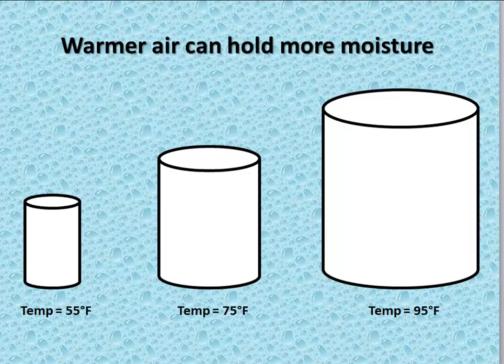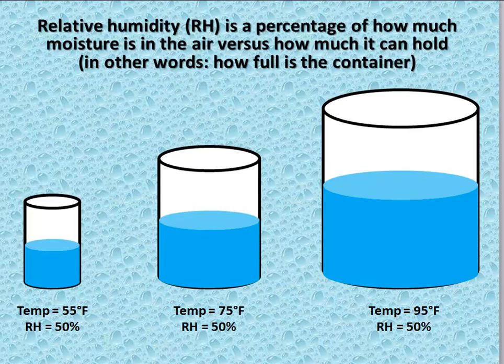The big difference between the two is how much moisture the air can hold. When the temperature is 55 degrees, the relative amount of moisture the air can hold is much smaller than the amount of moisture or water vapor an air mass at 95 degrees can hold. So a relative humidity of 50% at 55 degrees is a much smaller amount of water vapor than a 50% relative humidity at 95 degrees — even though the RH is the same, there is considerably more moisture when the temperature is 95 degrees.